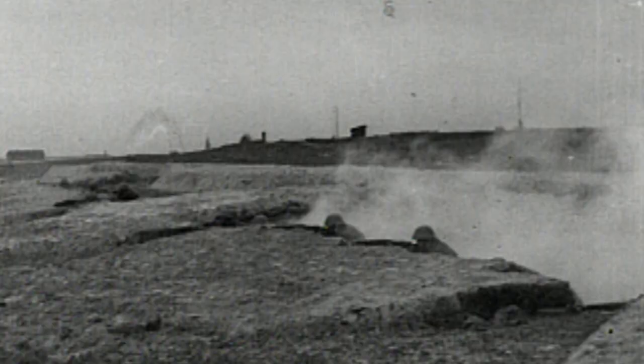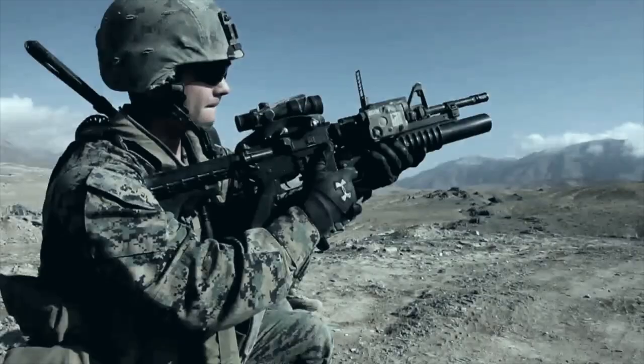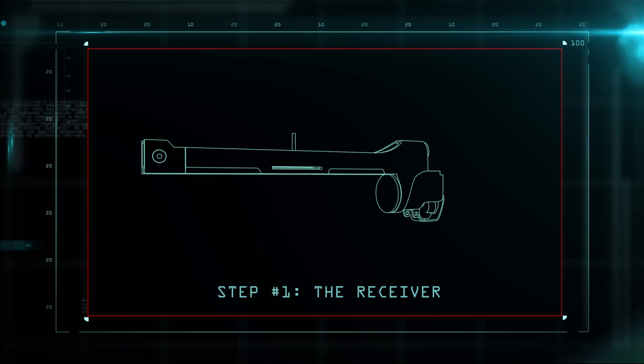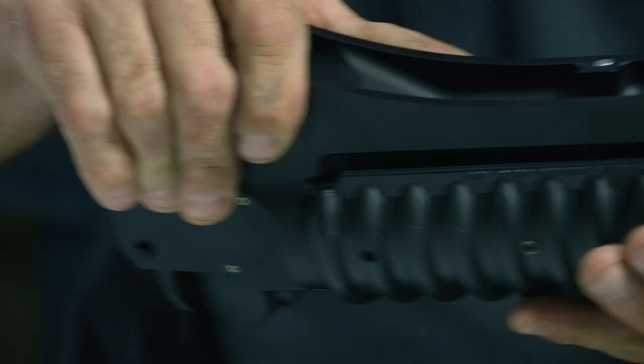Today's version has both range and precision. The M203 grenade launcher breaks down into the barrel, the hand grip, and the receiver. The receiver of the grenade launcher is what contains the firing mechanisms, houses the barrel, and connects the launcher to the rifle.